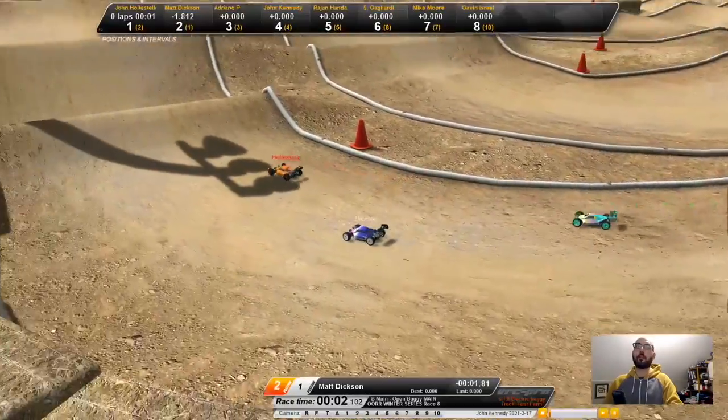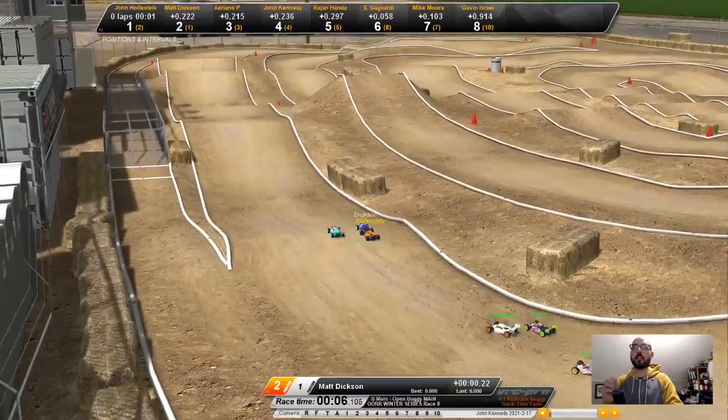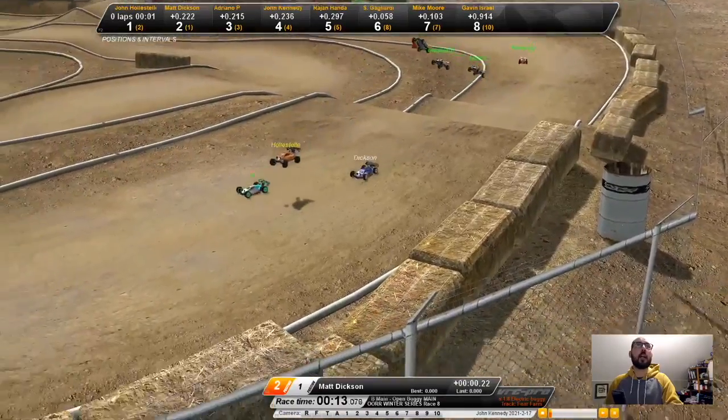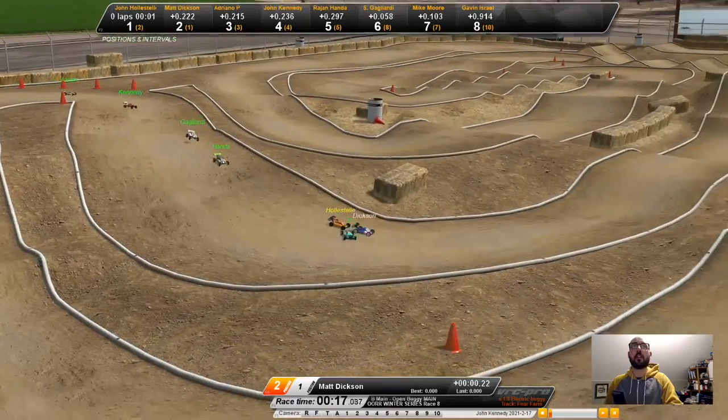They're right on it, but Halstead got a really nice jump. As soon as he heard the tone, he was gone. So this is technically lap zero, I believe, but we have Adriano out in the lead, followed by Matt Dixon and John Halstead.